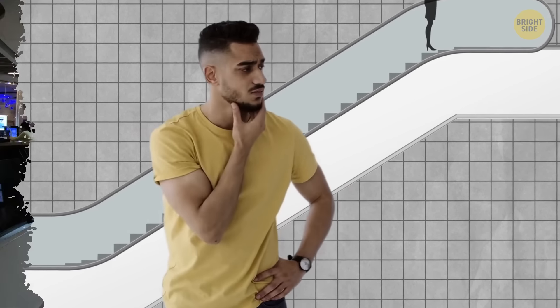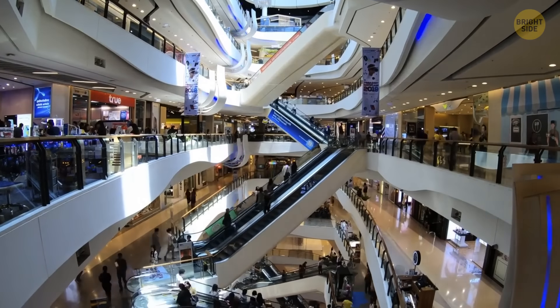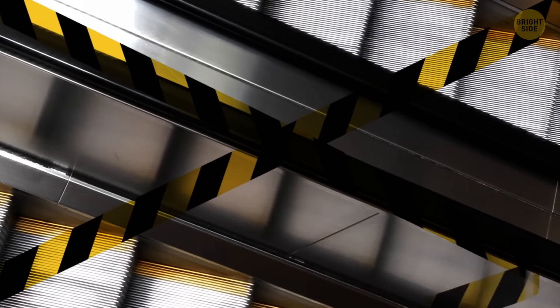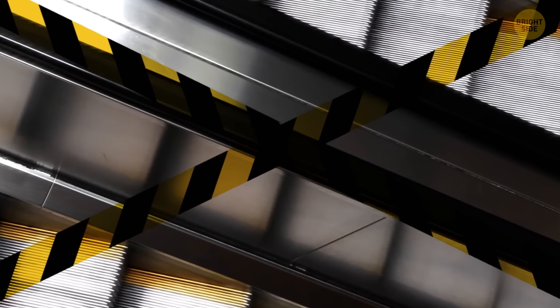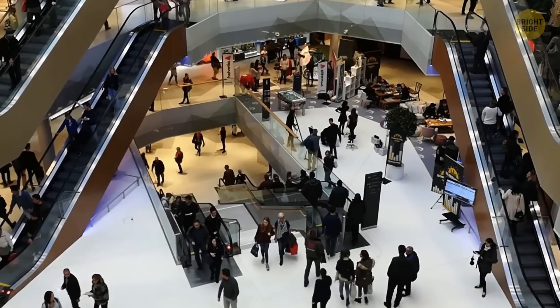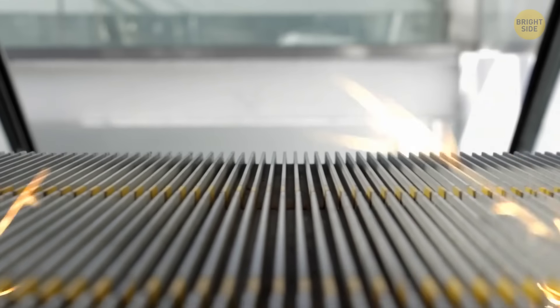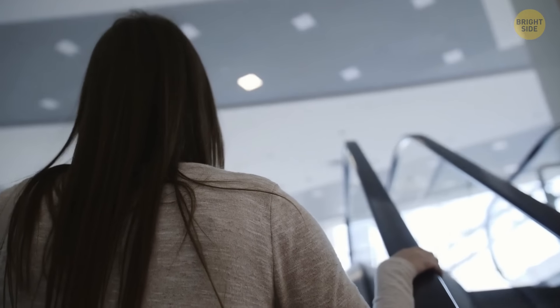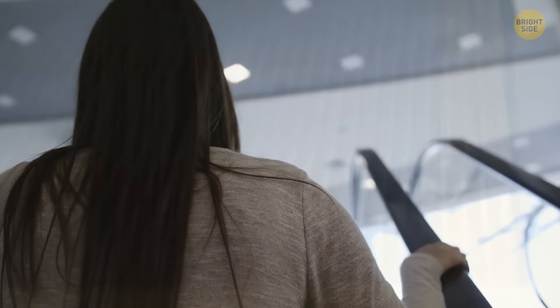If you choose option A and bravely stepped onto a stopped escalator, I have some bad news for you. You're putting yourself at risk since the escalator isn't designed to be used as regular stairs. In case the escalator has stopped because of a mechanical failure — say the brakes suddenly stopped functioning — it could roll away under load at any time. You never know when it starts moving again, so you might fall.